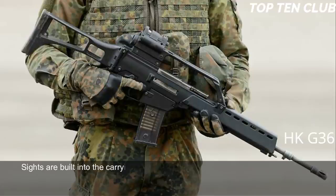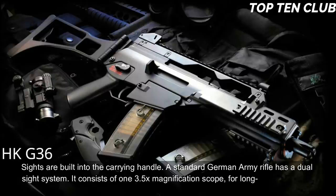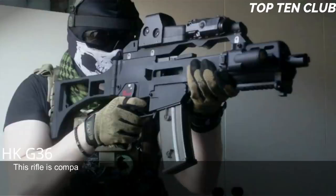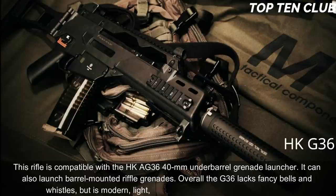Sights are built into the carrying handle. The standard German Army rifle has a dual sight system: a 3.5x magnification scope for long-range accurate shooting, and a 1x magnification red dot sight above it for close ranges. This rifle is compatible with the HK AG36 40mm under-barrel grenade launcher and can also launch barrel-mounted rifle grenades.